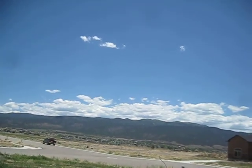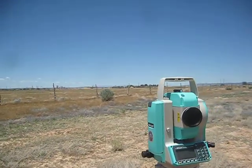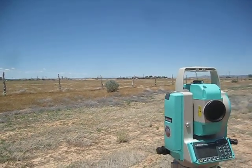I am monitoring this crack, this fissure, every month toward the end of the month. And here's my total station right here — it's a Nikon 3 NPR 362.